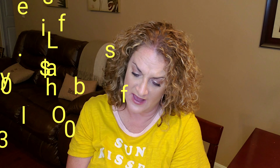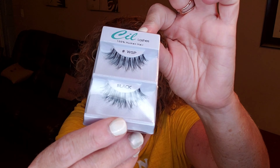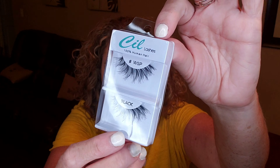The next item is the eyelashes. This is by the brand Cil Seal by OFFA — O-F-F-A. These are three dollars. It says 100% human hair. It says 'wisp' in black. There are the eyelashes and these look to be pretty doable — they're not too crazy or over the top. They look very wearable.